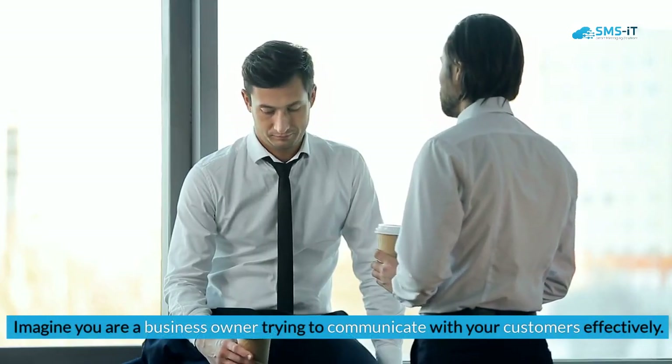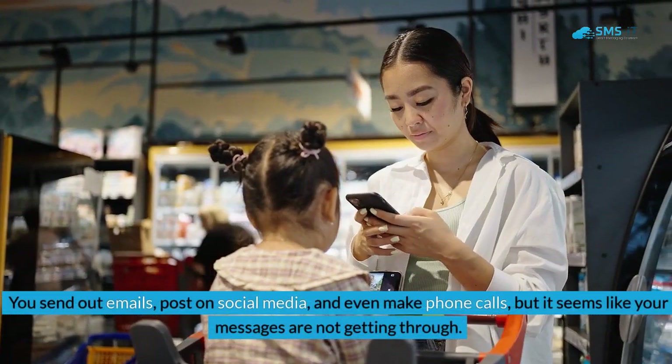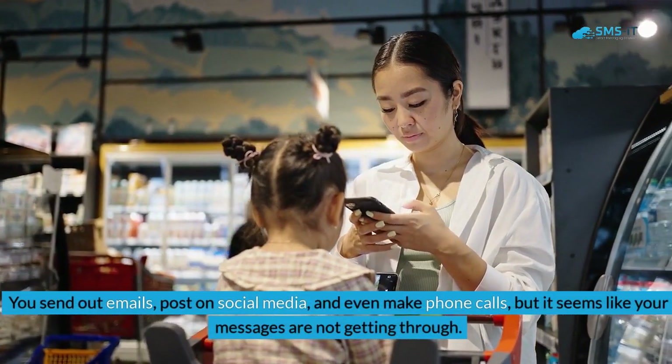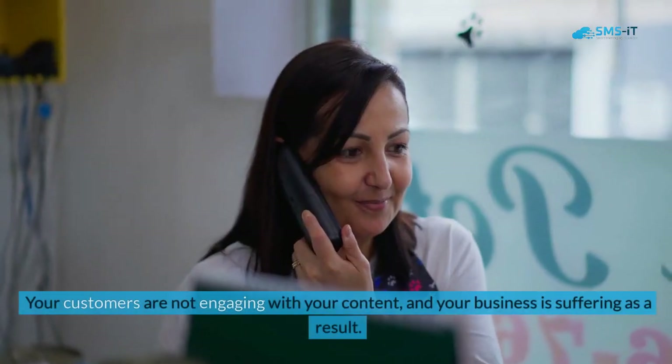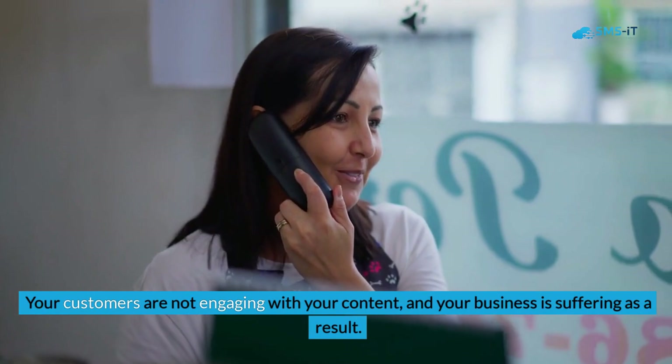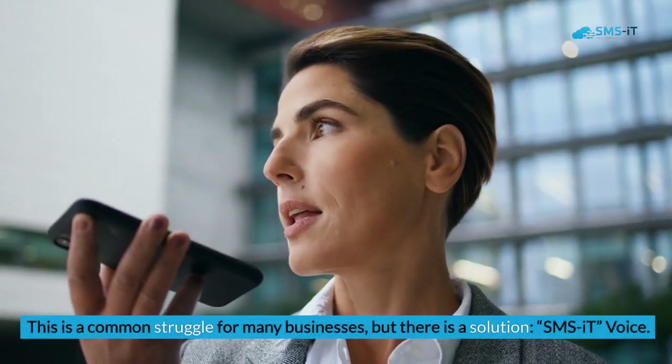Imagine you are a business owner trying to communicate with your customers effectively. You send out emails, post on social media, and even make phone calls, but it seems like your messages are not getting through. Your customers are not engaging with your content, and your business is suffering as a result. This is a common struggle for many businesses.